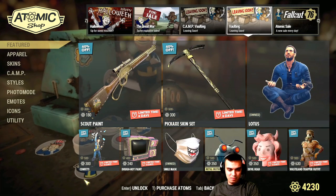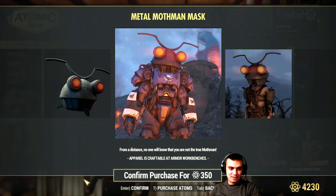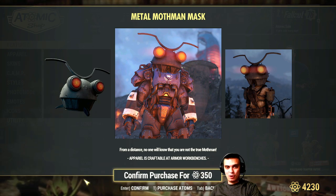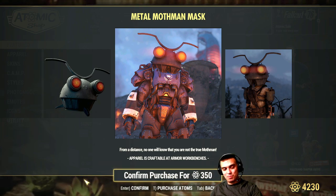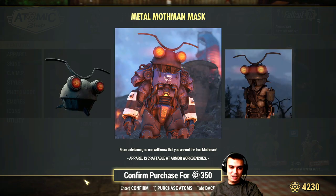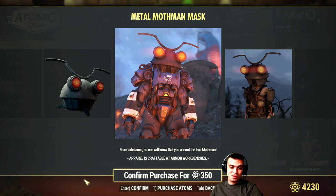Smile mask - returned again, I already have it, used it once. Metal Mothman mask - it's optional, but keep in mind it's not a paint for a power armor helmet. You will need to remove your power armor helmet and put this helmet on, meaning you lose all the mods on your helmet and the defense. I don't see a point wearing it over power armor because you get more vulnerable - but the game is easy so you might do it for fun, just not for PvP.